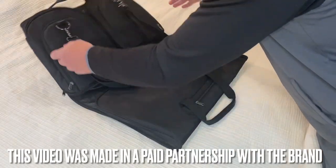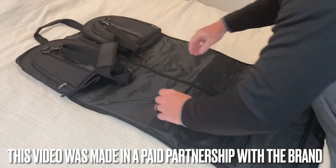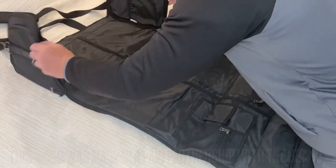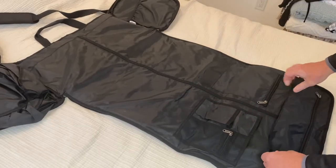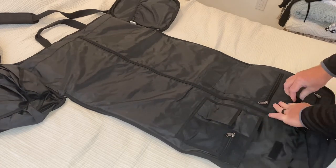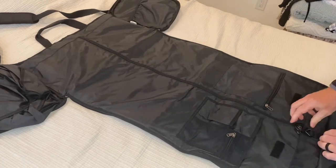The S-Zone Convertible Travel Garment Bag is an excellent choice for those who need to travel with formal wear or business attire. This versatile bag can function as both a traditional garment bag and a duffel bag, making it a convenient option for any type of travel.